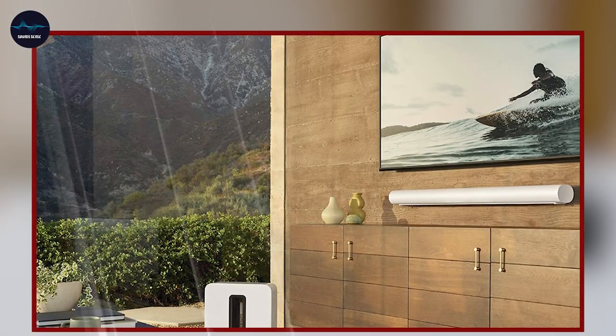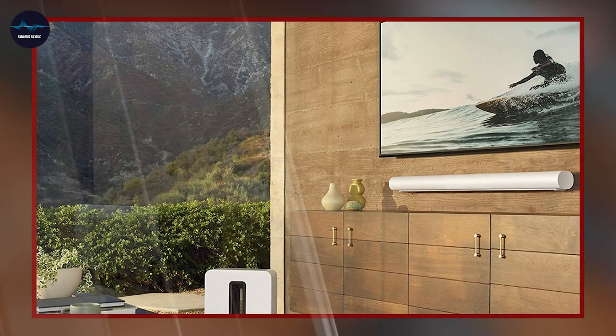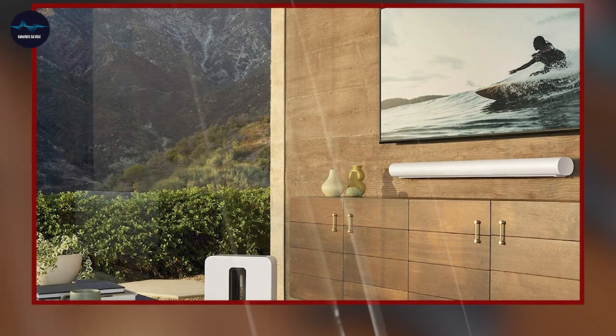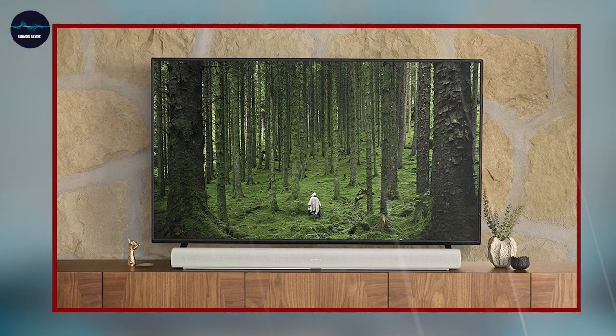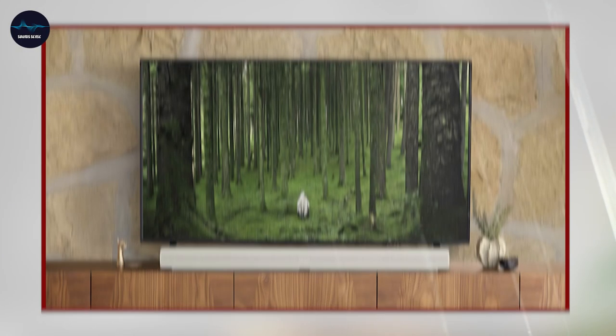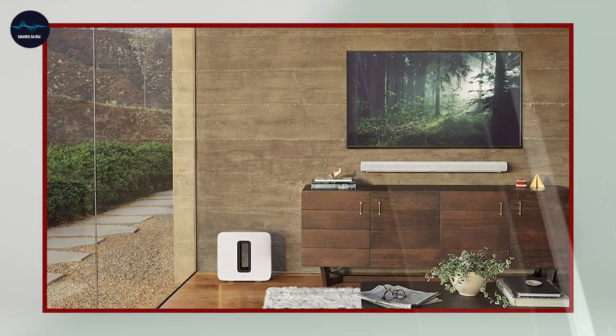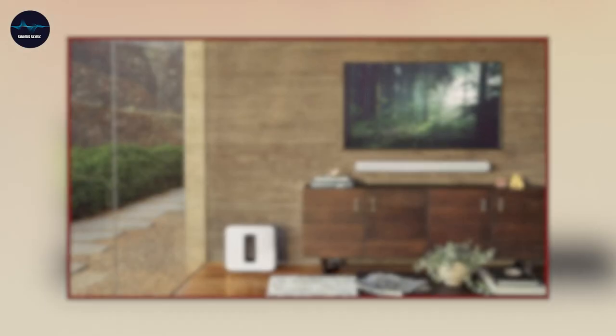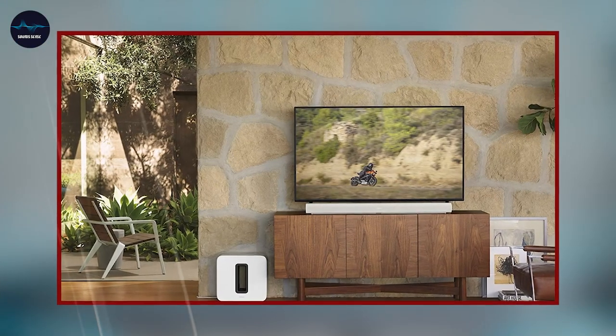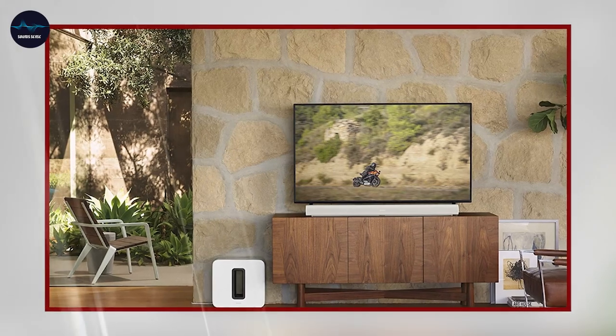Overall, the Sonos Arc is an excellent choice for anyone looking for a premium smart soundbar for TV. Its immersive soundstage, advanced audio technology, and sleek design make it a great option for both indoor and outdoor use. The soundbar's built-in Alexa and Google Assistant, as well as HDMI ARC compatibility, make it an easy-to-use and convenient addition to any home entertainment system.